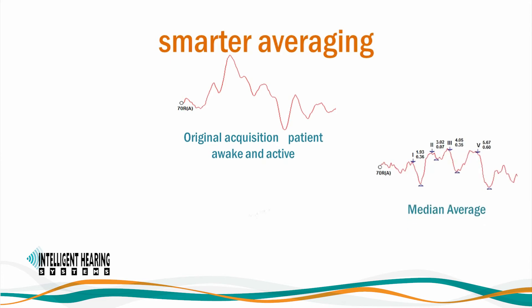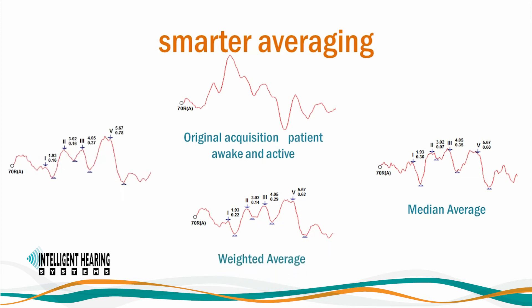First the smart average, then the weighted average, and lastly the median average. Objective response measurements including residual noise, SNR, and cross-correlation provide indicators of recording quality. Automated averaging stopping rules using residual noise measures have also been incorporated to allow data to be acquired automatically with consistent quality and noise levels.